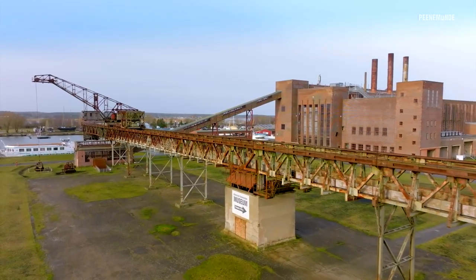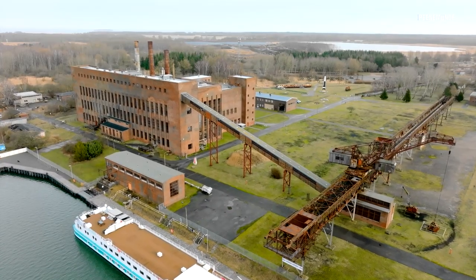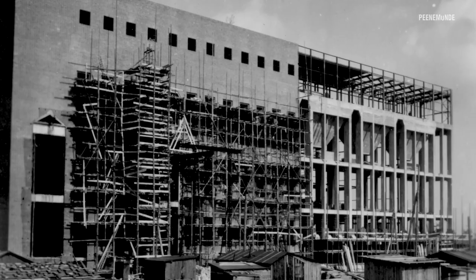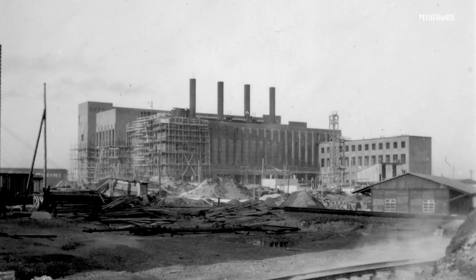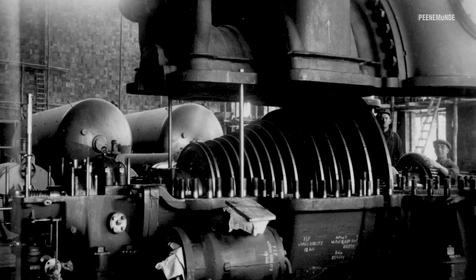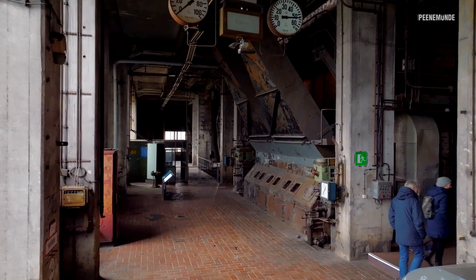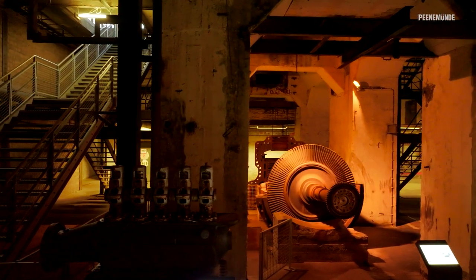The former power plant is the largest technological monument in Mecklenburg-Western Pomerania — 92 meters long and with its three preserved chimneys almost 40 meters high. The coal-fired power plant was built between 1939 and 1942 and had to cover the research institutes' entire demand for electricity. When it was put into operation it was one of the most modern power plants in Europe. Electricity was generated here until 1990. Today an exhibition on the history and functioning of the power plant can be seen here — a monument that you can freely walk into.